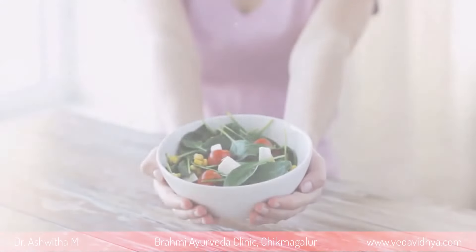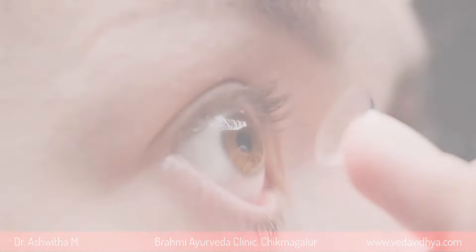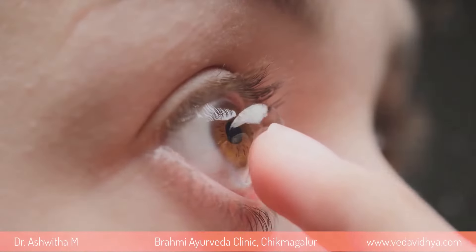These nutrients, each in their own way, contribute to the overall health of our eyes. They protect against oxidative stress and support visual acuity. In addition to a nutrient-rich diet, regular eye exercises are also recommended to improve eyesight.